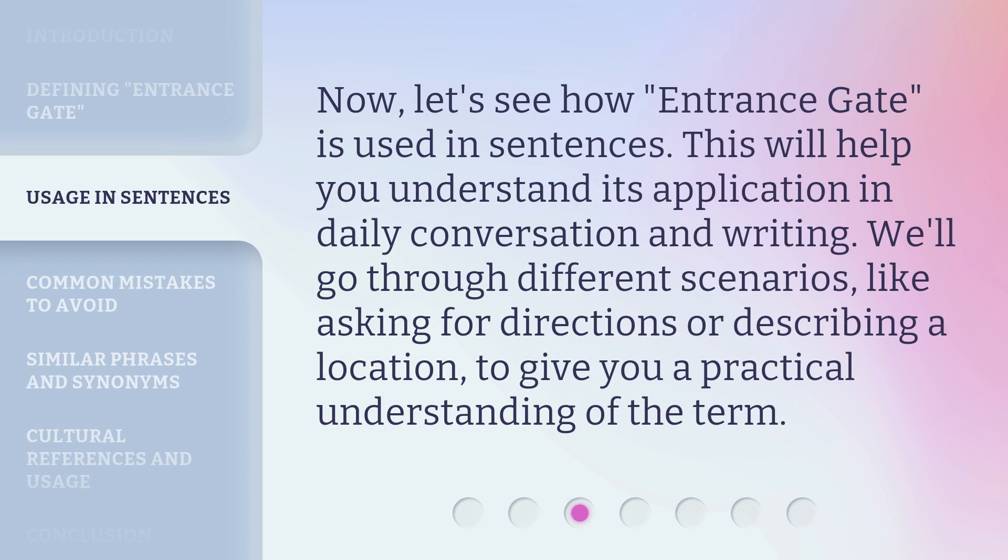Now, let's see how 'entrance gate' is used in sentences. This will help you understand its application in daily conversation and writing. We'll go through different scenarios, like asking for directions or describing a location, to give you a practical understanding of the term.